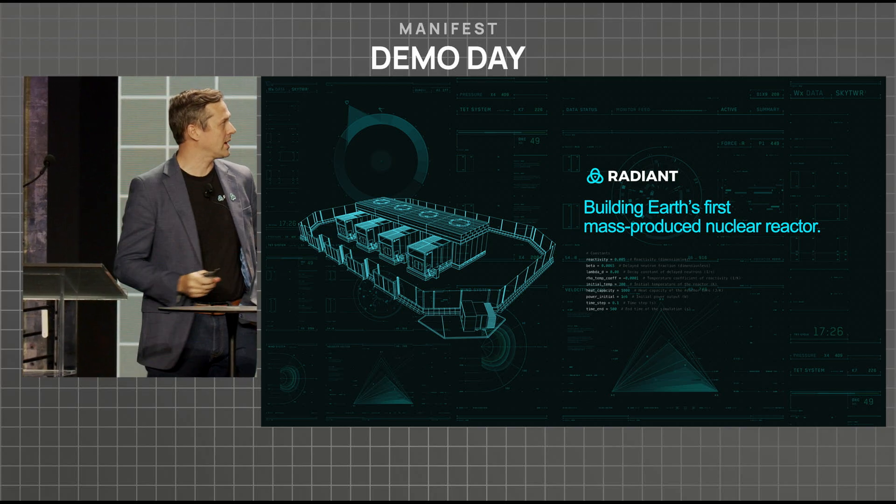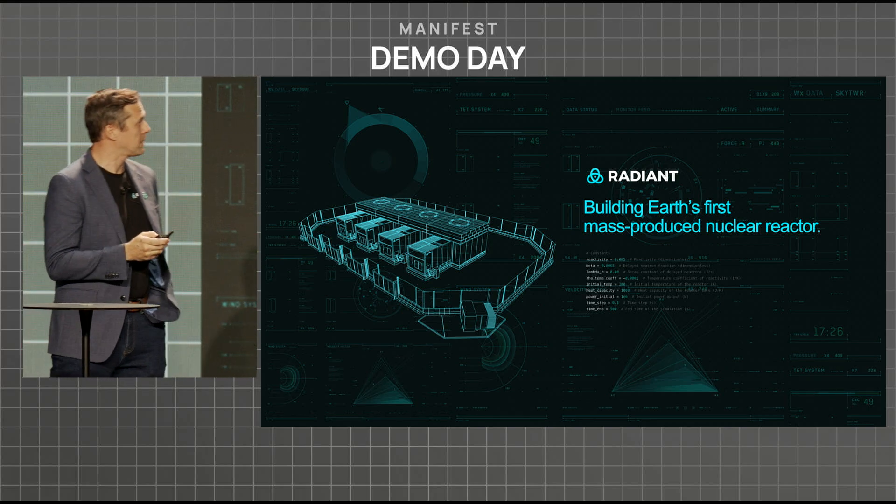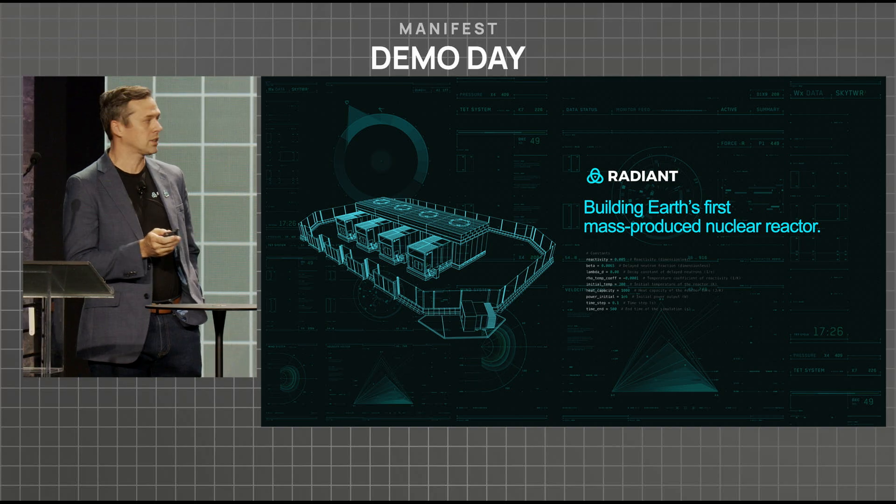Hey, I'm Doug Bernhauer, the CEO of Radiant, and we're building Earth's first mass-produced nuclear reactors.